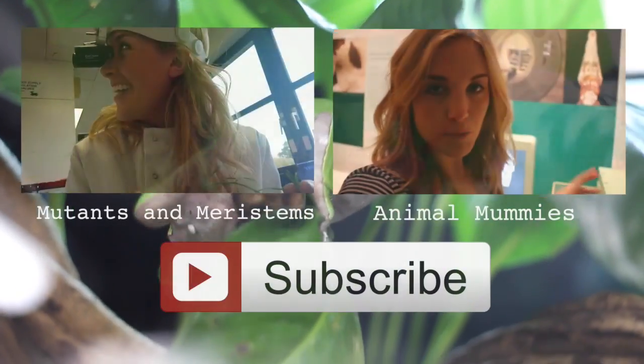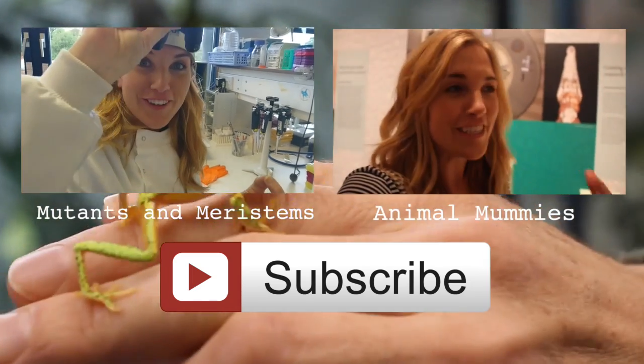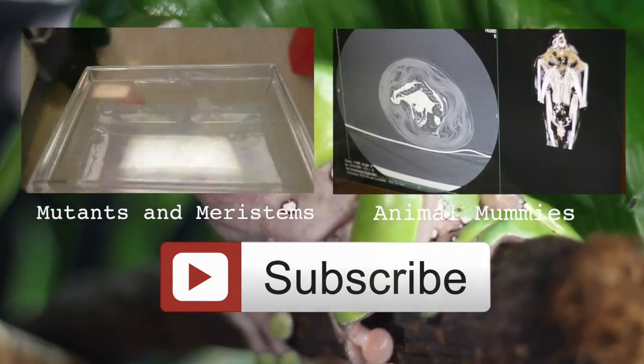Hey guys, I hope you enjoyed the video. A massive thank you to Andrew for showing me around the incredible vivarium. Here are the links to my last two videos — make sure you check out the websites for the Manchester Science Festival and the Manchester Museum. Hopefully I'll see you soon. Stay curious. Bye!